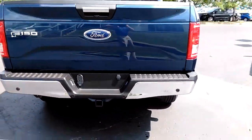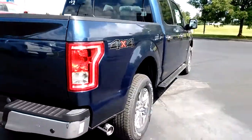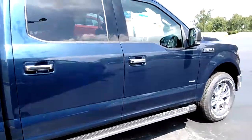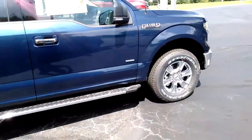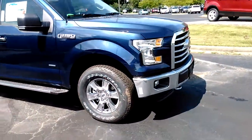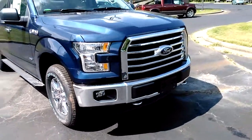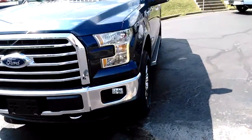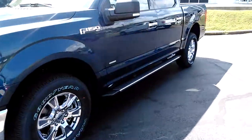It's got reverse camera and reverse sensing. What a beautiful truck this is — I love this color. It came around a few years back and has really taken off. You've got chrome running boards, chrome wheels, and like I said, the 302A package, so you get the extras: two hooks in the front and fog lamps.